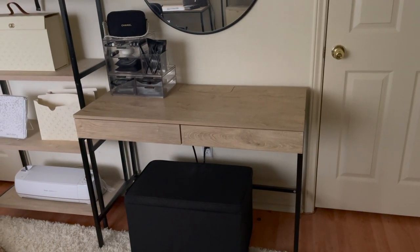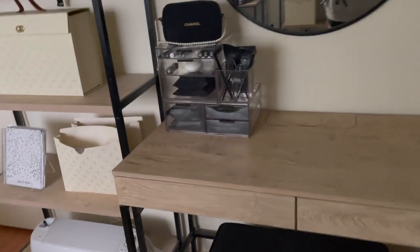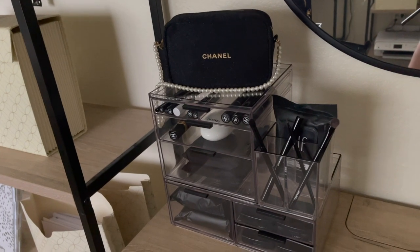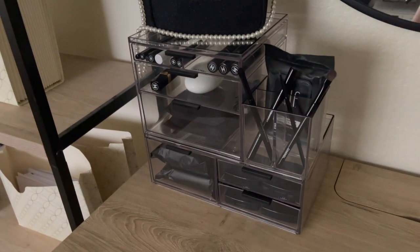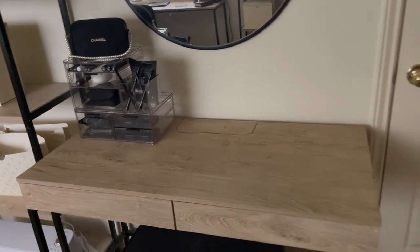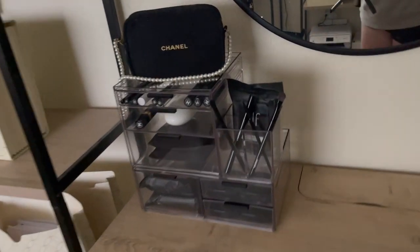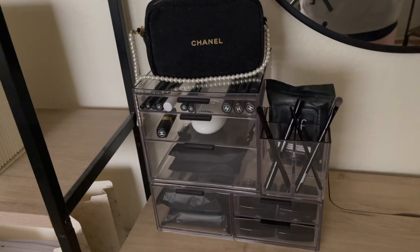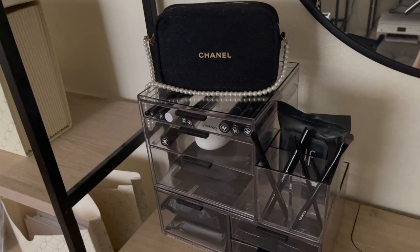Okay, so everything is finally nice and organized. I'm actually going to keep the organizers stacked — I didn't think I would, but I tried separating them and I just really like having them stacked. It might look a bit strange having everything stacked on one side, but I honestly don't care. I feel like it's more functional. I like having everything in one spot.